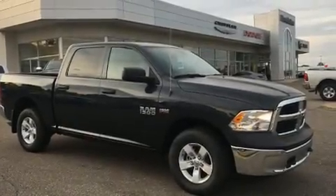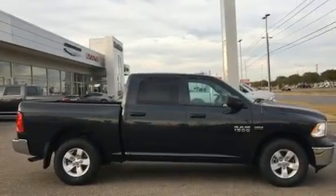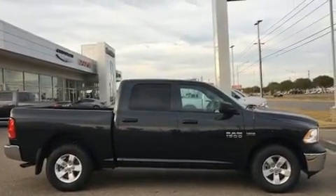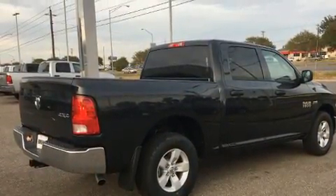Treat yourself to a test drive in the 2016 Ram 1500. This four-door, six-passenger truck offers the latest in technological innovation and style. It features an automatic transmission, four-wheel drive, and a powerful eight-cylinder engine.